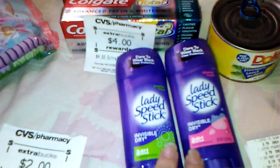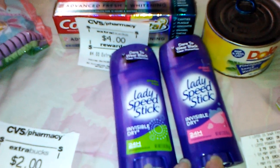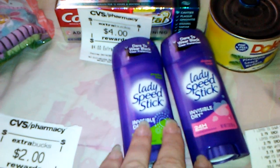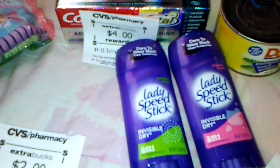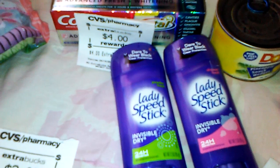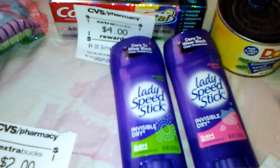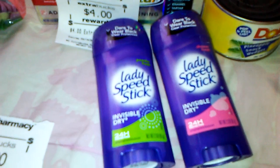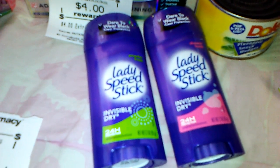The Speed Stick and the Lady Speed Stick are two for five this week, and when you buy two, you get two dollars back in extra care bucks. It's a better deal to get the men's Speed Stick if they have the right varieties and you have the buy one, get one free coupon. That coupon is in the February 26th Smart Source — it's a buy one, get one free on four select varieties. I think it's the Irish Spring Speed Stick and another one.